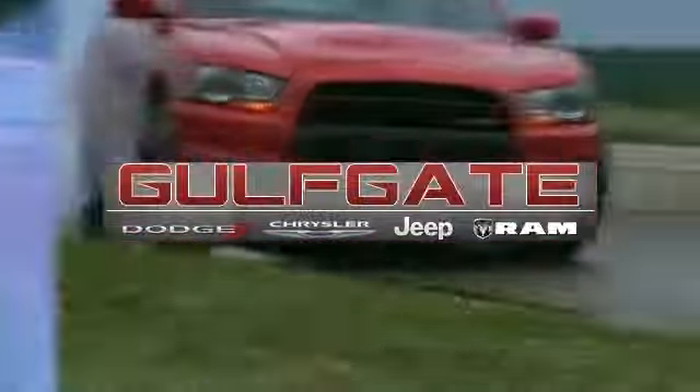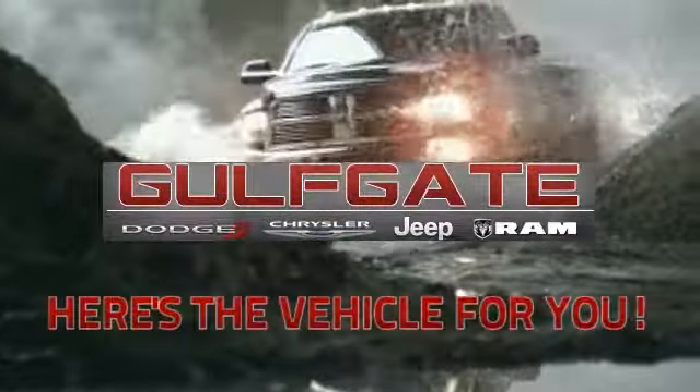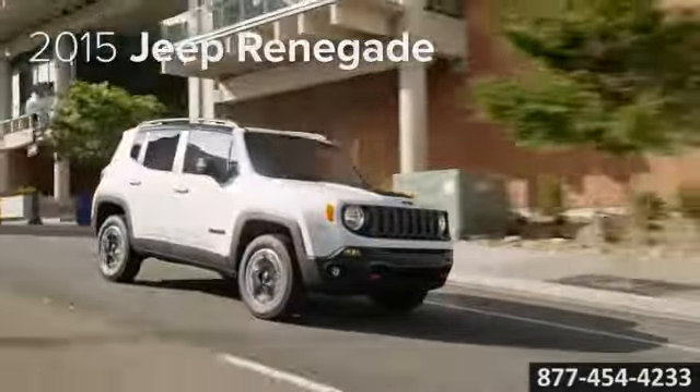Get it right at Gulfgate Dodge Chrysler Jeep Ram. Here's the vehicle for you: the 2015 Jeep Renegade, built for pioneers.